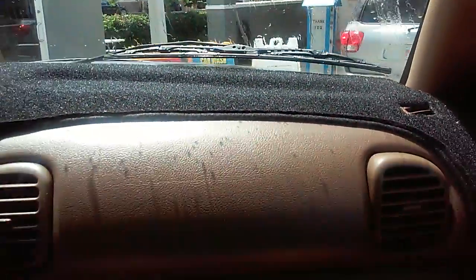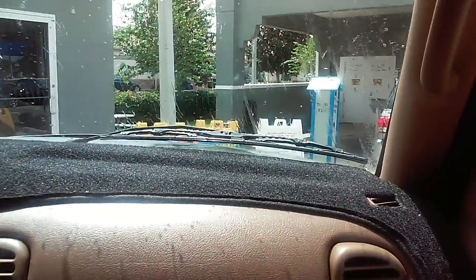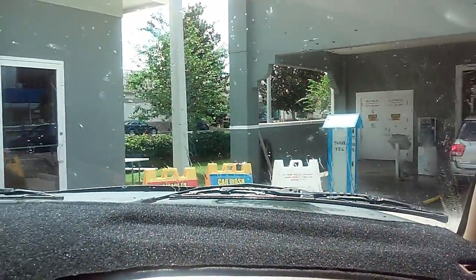Of course, this car wash is located in Summerfield, Florida. Washing the 1999 Dodge Ram SLT LaMurie. We haven't washed it in a while.